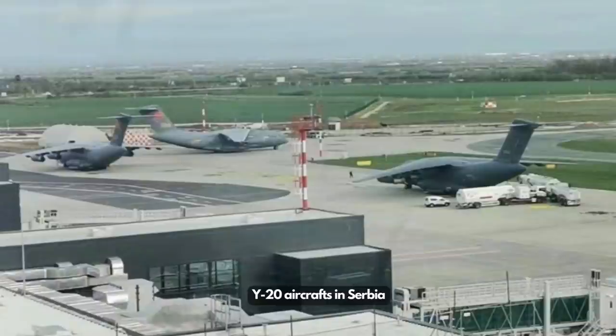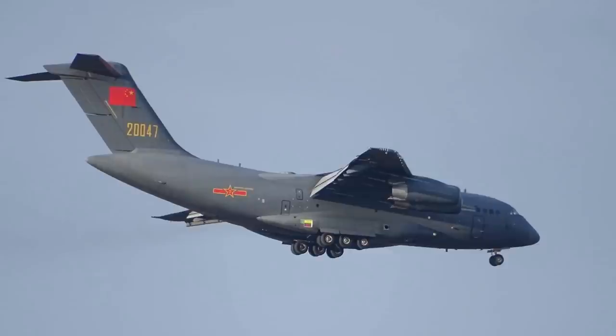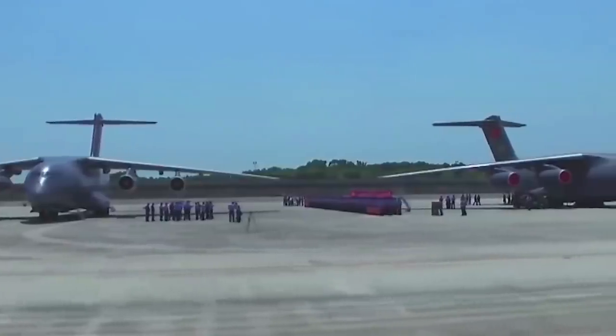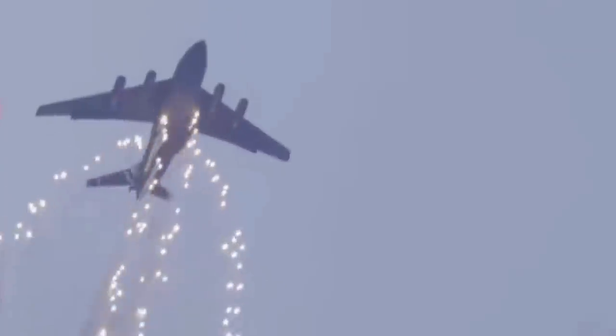The first six Y-20 aircraft made three stops before landing in Serbia, stopping at Baku in Azerbaijan, then crossing through NATO member countries Turkey and Bulgaria. China's Foreign Affairs Ministry spokesperson indicated that the delivery was part of the two countries' annual cooperation plan and does not target any third parties, having nothing to do with the current European security situation. This marks the first time China has sent military aircraft to deliver significant weaponry to another country.